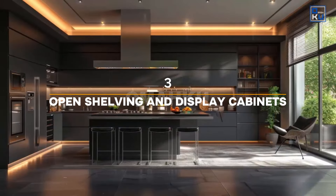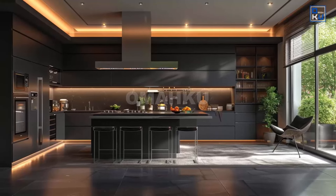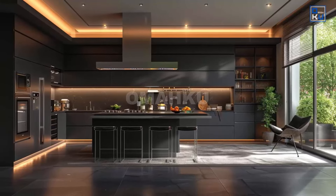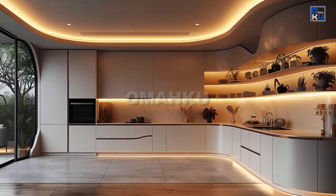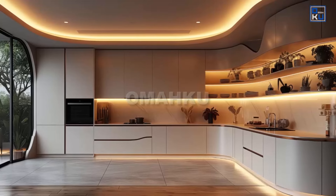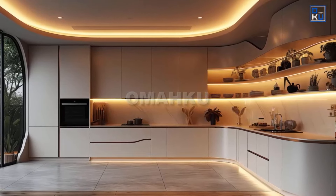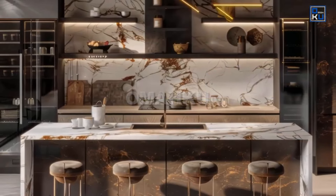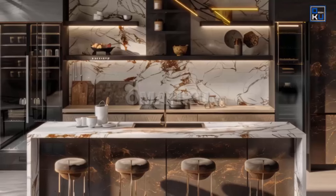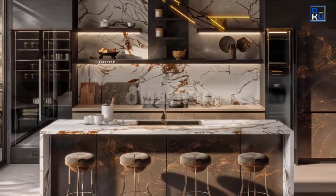Open shelving and display cabinets are popular in modern kitchens, offering a contemporary and airy look. They provide opportunities to showcase decorative items, dishware, and cookware, adding personality and visual interest to the space. Floating shelves made from materials like reclaimed wood or metal offer a minimalist yet functional storage solution.